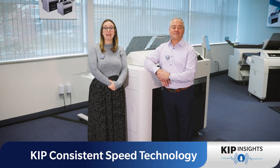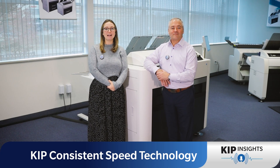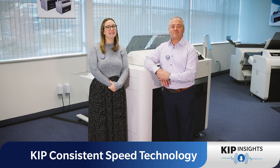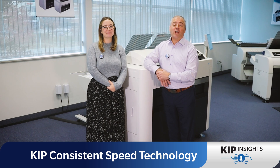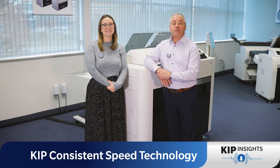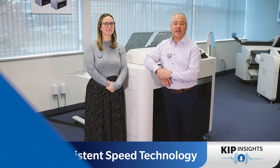Welcome to KIPP Insights. Today we're investigating toner technology benefits. Hi, I'm Madison, KIPP System K Training Specialist. Hi, I'm Phil, Technical Communications Manager, and on today's KIPP Insights we're talking about consistent speed technology.